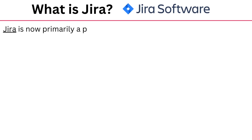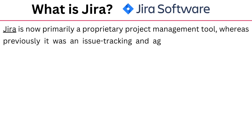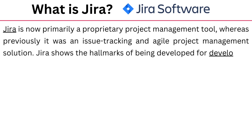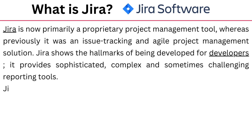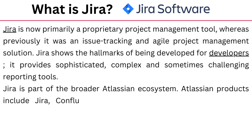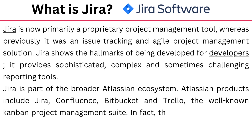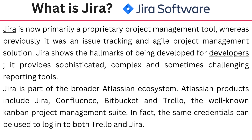Jira is now prominently a proprietary project management tool, whereas previously it was an issue tracking and agile project management solution. Jira shows the hallmarks of being developed for developers. It provides sophisticated, complex and sometimes challenging reporting tools. Jira is part of the broader Atlassian ecosystem, which includes Jira, Confluence, Bitbucket and Trello — the well-known Kanban project management suite. In fact, the same credentials can be used to log in to both Trello and Jira.